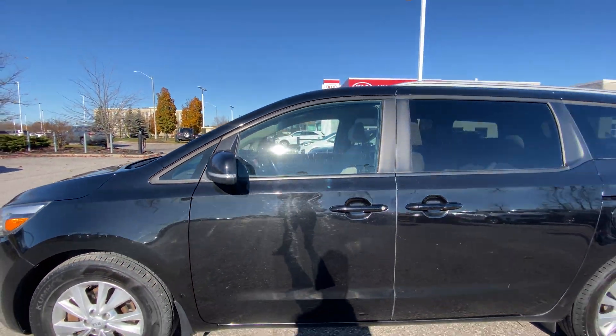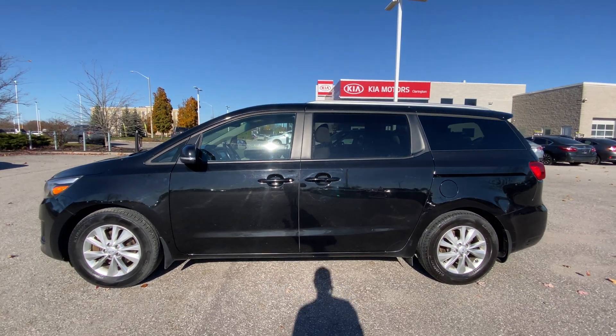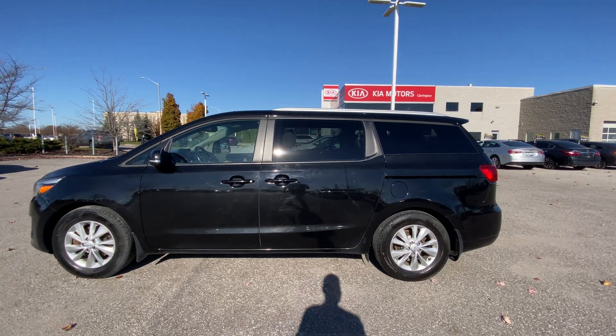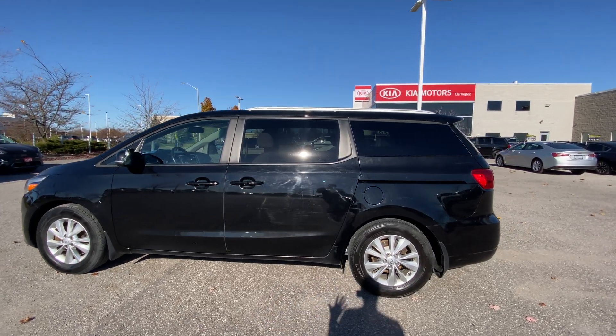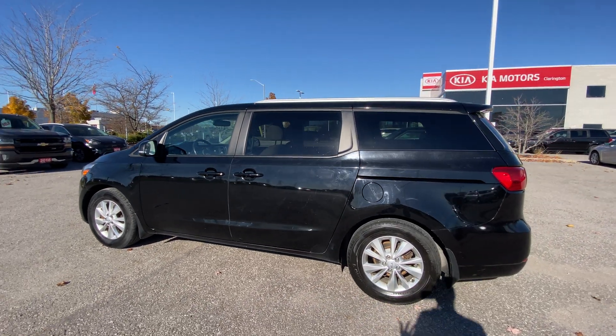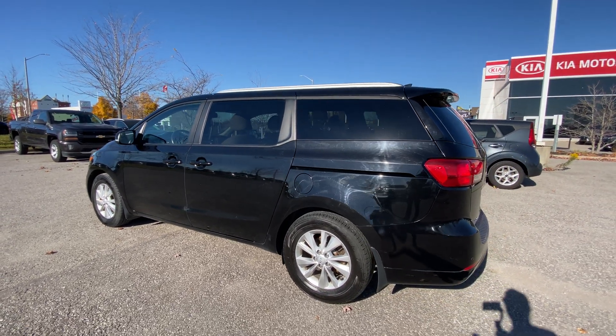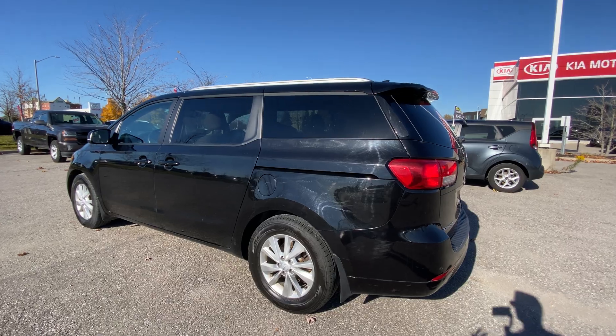LED turn signals in the mirrors. Nice big wide sliding doors, of course — we'll take a look at those in just a second. The driver's side of this vehicle looks to be okay. It's a black vehicle, so of course you're going to see some scratches more than you would on others, but it's light — nothing I'm really going to have to point out to draw too much attention to.